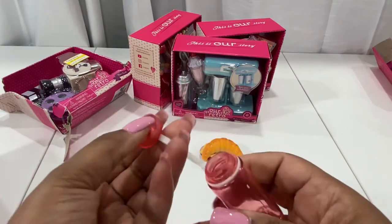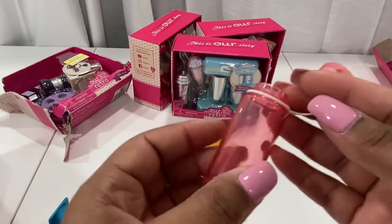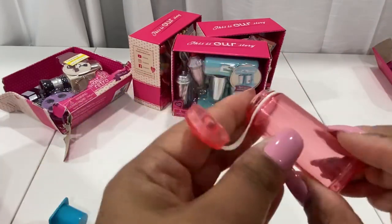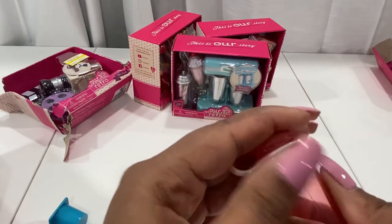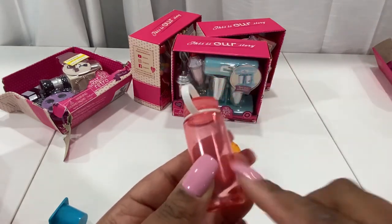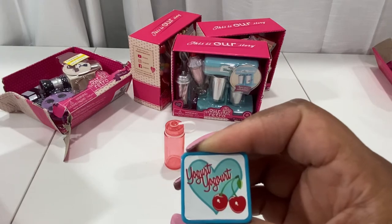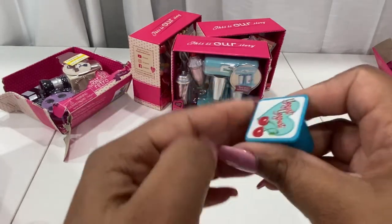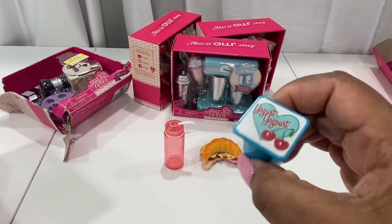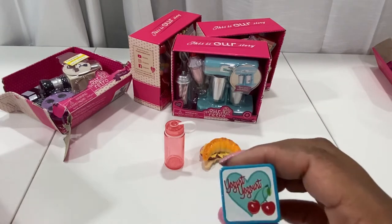Next up we have a little water bottle, because we need to be health conscious these days. It's really cute — I wish there were some numbers on the bottle to make it more realistic, like how real water bottles tell you how much you're drinking. The top does come connected so you won't lose it, and it is see-through plastic — that's my only complaint. Then we have a little yogurt cup. Unfortunately it's just one piece of molded plastic — you can't open it and pretend. For the price point of $7.99 to $9.99 it is what it is.